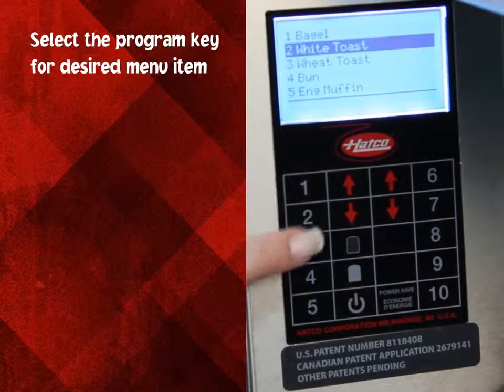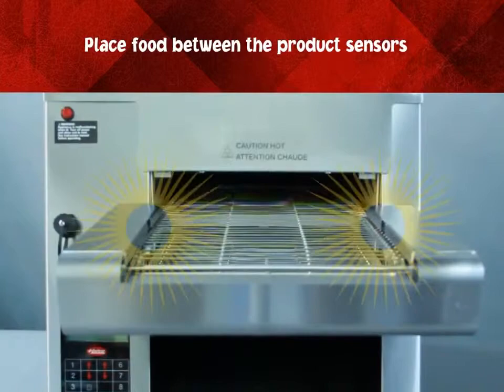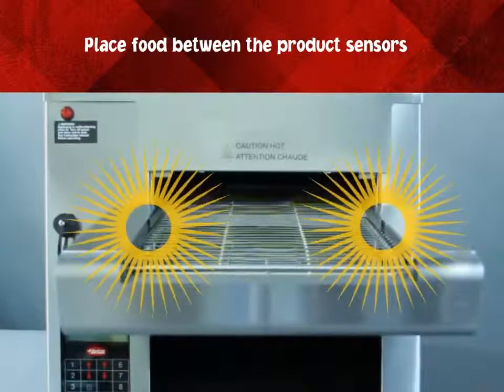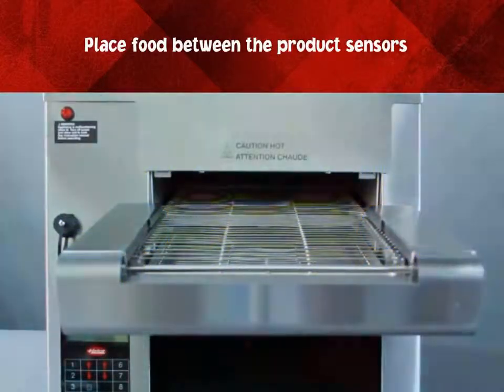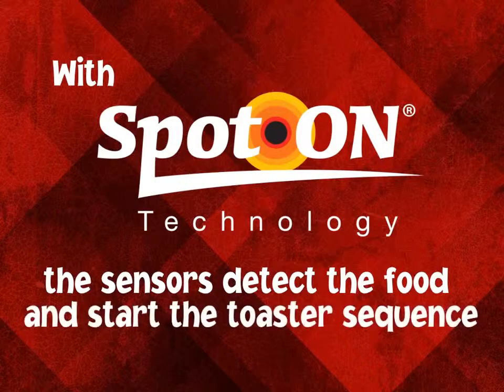Select the program key for the desired menu item. Place food between the product sensors. Using Hatco's unique spot-on technology, the toaster senses when product is placed on the conveyor and activates the unit.